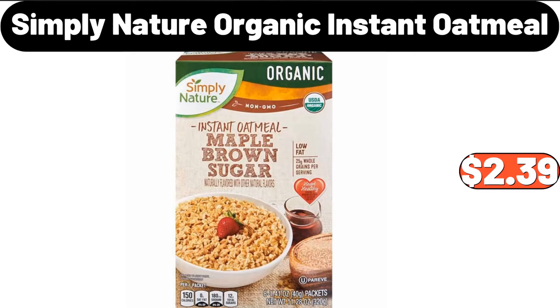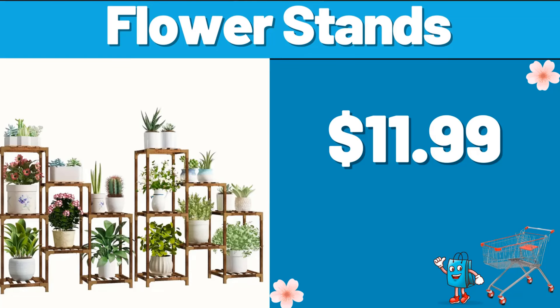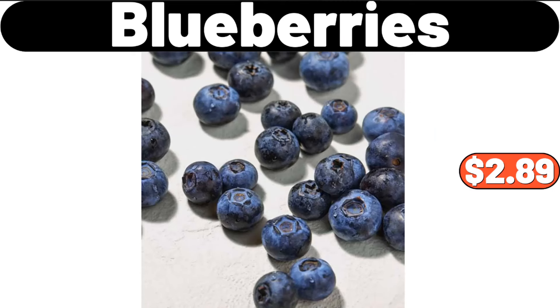Simply Nature organic instant oatmeal, $2.39. Shower caddy 4-pack, $13.99. Flower stands, $11.99. Blueberries, $2.89.